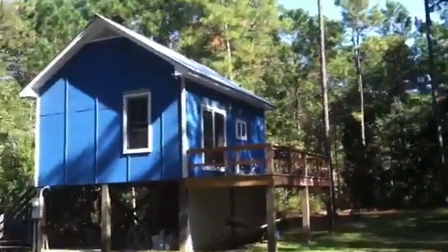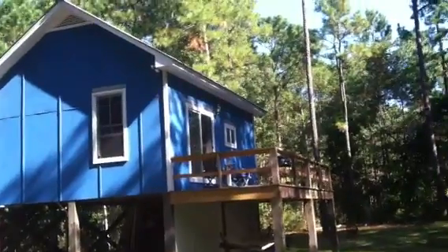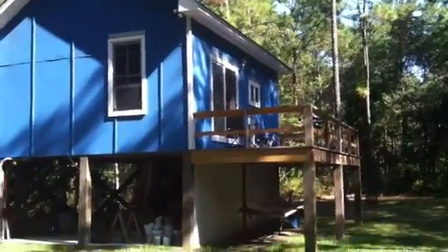I've built a deck, which I plan on putting a roof over and screening in — a screen porch.